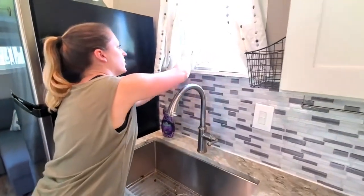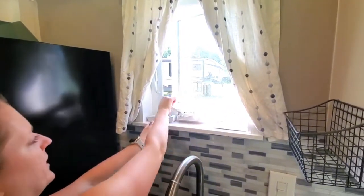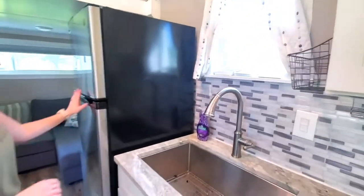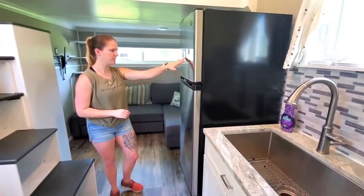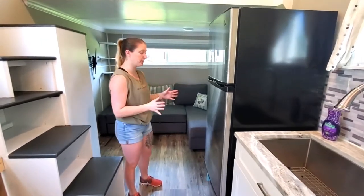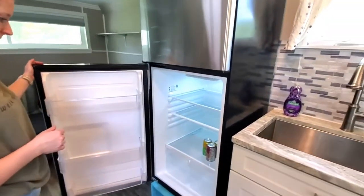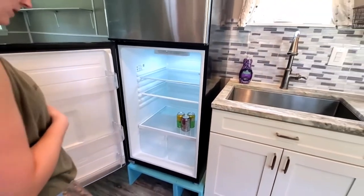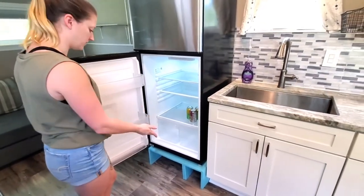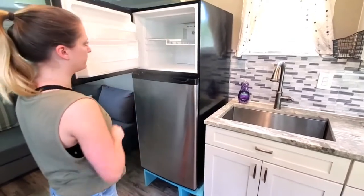All of the windows open and they all have screens. And then we have this fridge, which is awesome — it's not the same size as a normal house fridge, but it's pretty big for being in a tiny house. We put it up on little pedestals so that you can use storage underneath — we used to just keep our shoes underneath. And there's a freezer on top.